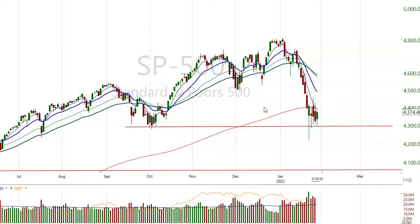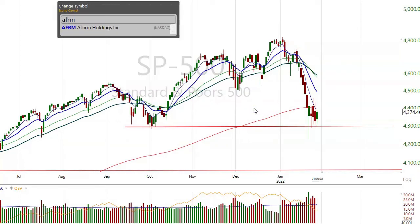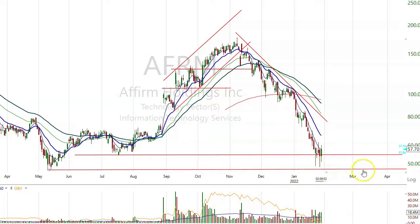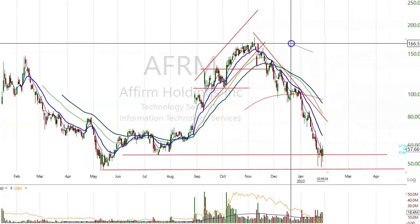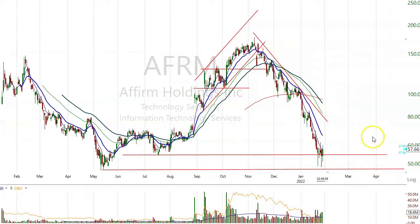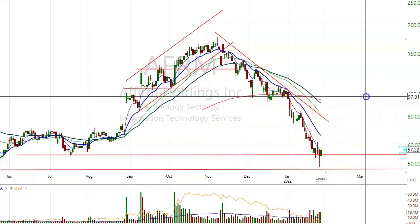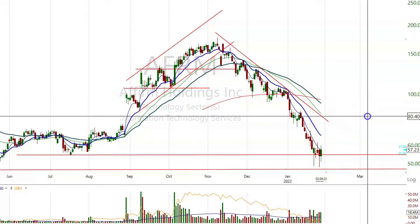This is the kind of opportunity that we're looking for. This is where you make the huge money — catching these stocks coming off the bottom, off a big bottom, not just a dip. AFRM is down on support at 50. This came from the 160-170 area. It's a terrible chart, and it still is. But if it can hold support here at 50 and start to turn up, there's room for this thing to move quickly to 80, 100.